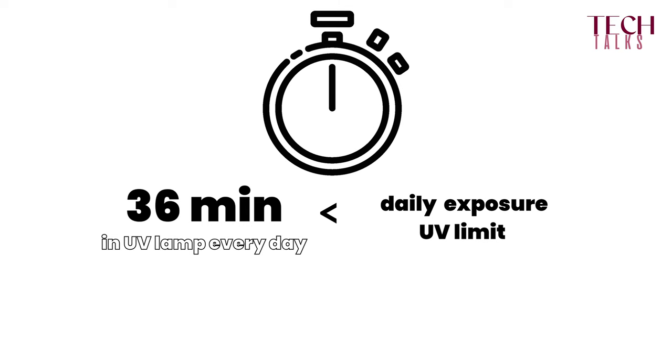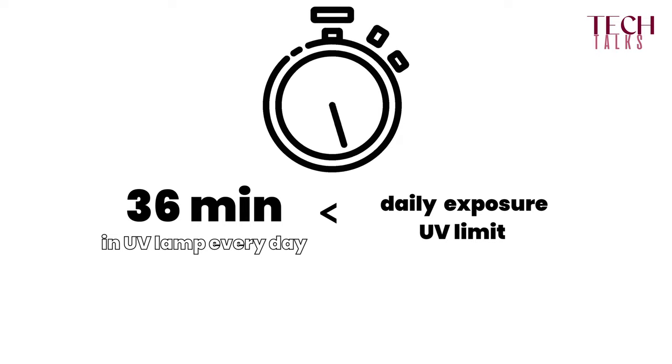Studies have been done specifically on young people who developed skin cancer on the back of their hands, comparing patients who did and did not have frequent nail services — and there was no correlation. Occupational limits exist for UV exposure, and if you placed your hand in the curing lamp for 36 minutes every single day, you would still be below the occupational limit. UV lamps are also used medically to treat skin conditions like psoriasis, and you would need nail services every week for 250 years to equal just one such treatment.